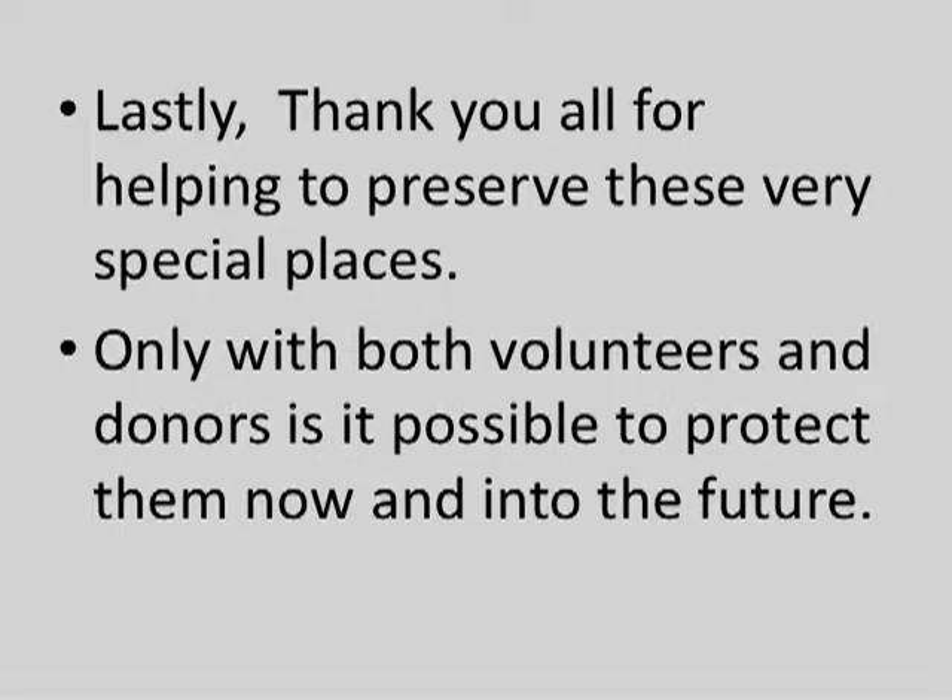Thank you all for helping to preserve these very special places. Only with volunteers and donors is it possible to protect them now and into the future. Thank you.